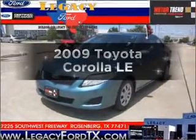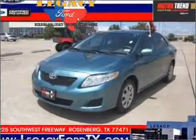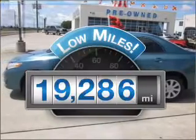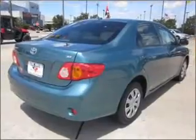Introducing the 2009 Toyota Corolla — everything you need under one roof with this great vehicle. With low miles, this automobile will take you far and get you where you want to go, with an efficient four-cylinder engine that responds smoothly.